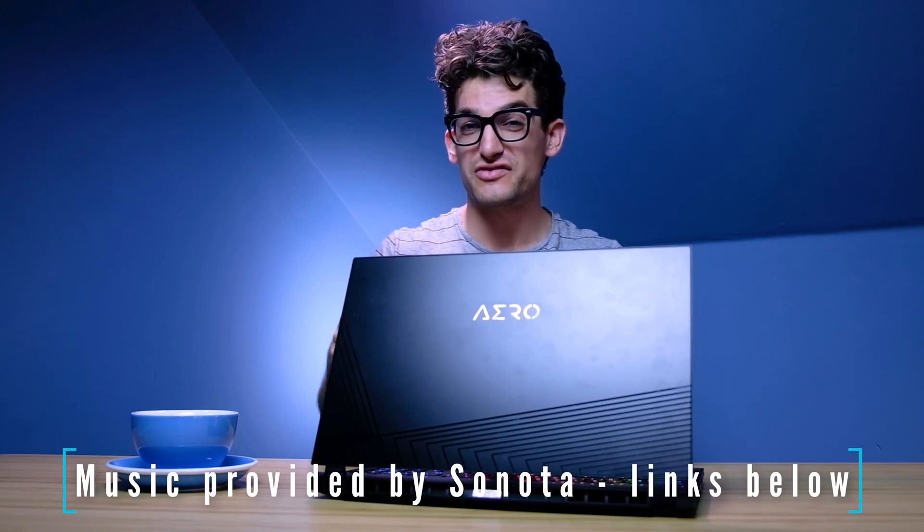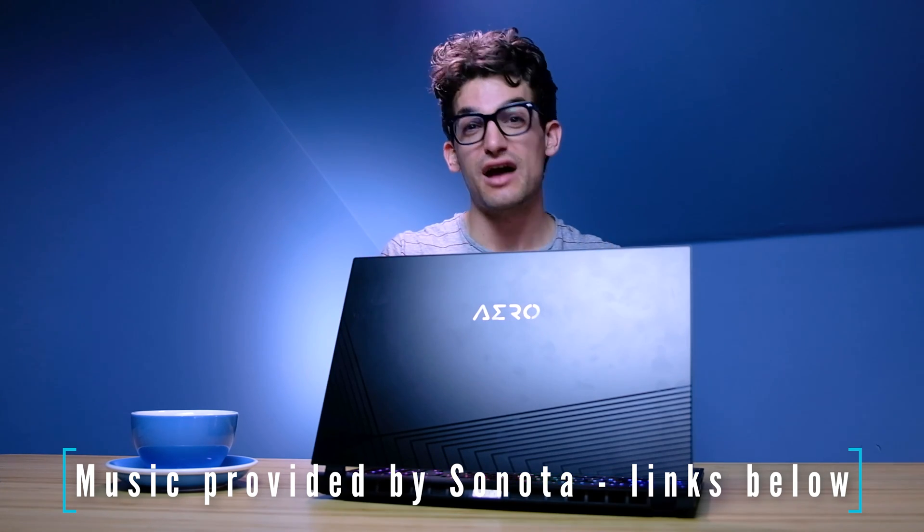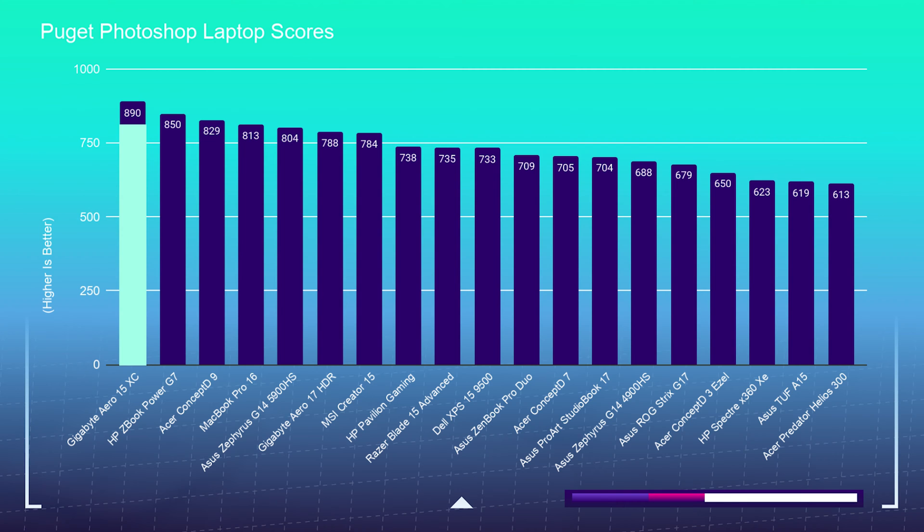If you're a graphic designer, photographer, or digital artist considering the Gigabyte Aero 15XC for your day-to-day workflow, this is the perfect video for you. We're going to start out with the Photoshop Puget Systems benchmark test, and as you see, it outranks any computer I've ever had on my channel.